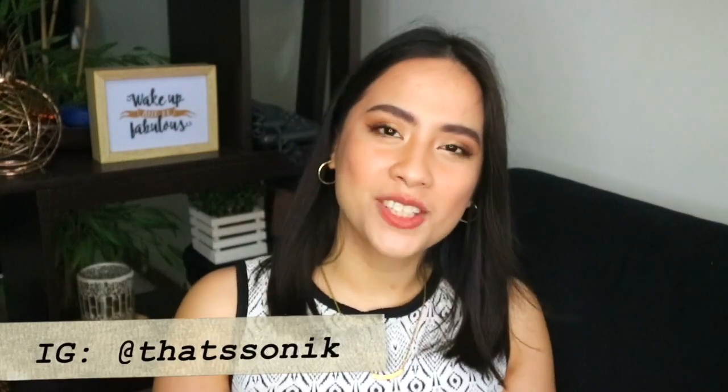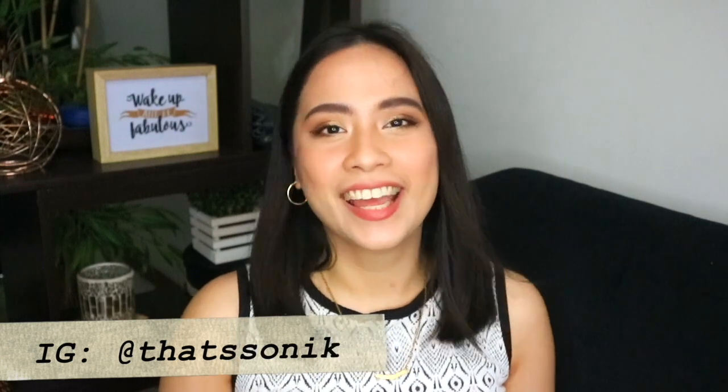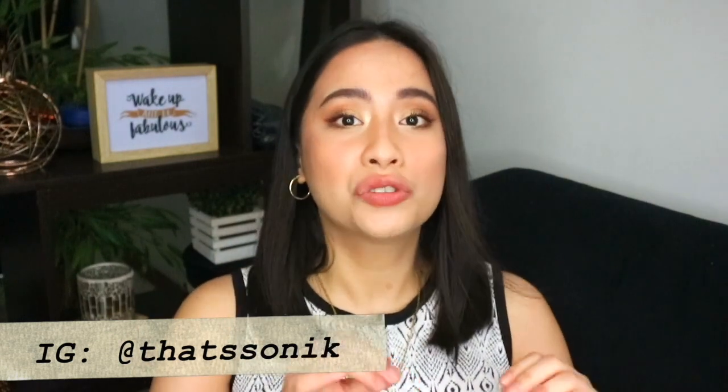What's up, guys? It's Nick. Welcome back to my channel where I empower you to take on adulting like a boss. In today's video, I'm going to share how I can actually track and budget my expenses using my credit card.